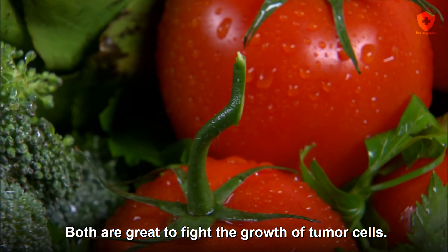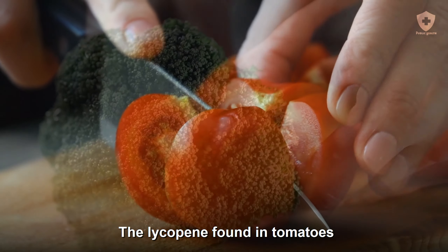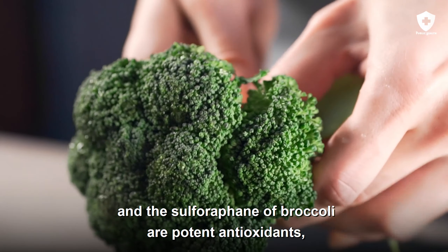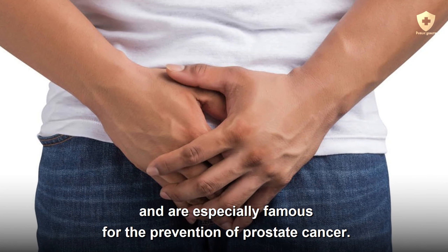Tomato plus broccoli. Both are great to fight the growth of tumor cells. The lycopene found in tomatoes and the sulforaphane of broccoli are potent antioxidants, and are especially famous for the prevention of prostate cancer.